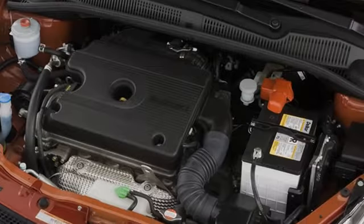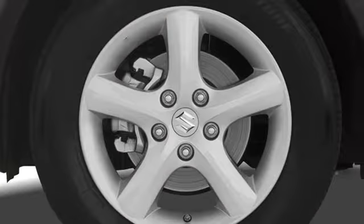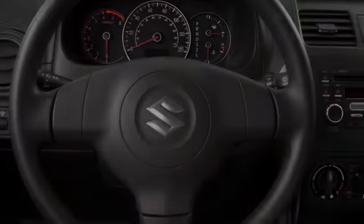All of the following features are included: cargo tie-downs, side impact door beams, body side reinforcements, an anti-lock braking system, roof rails, and daytime running headlights.